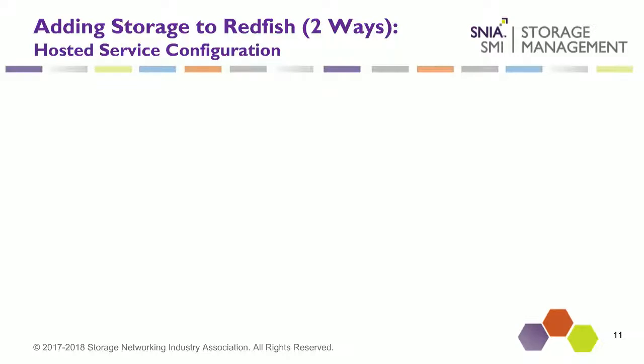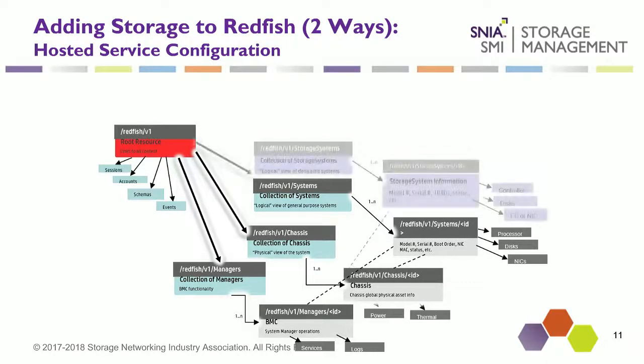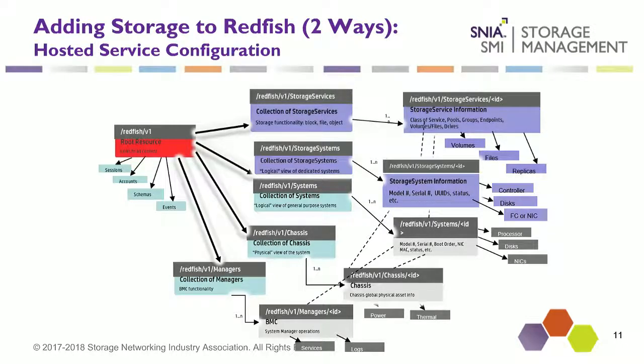The purple area in the diagram is really the focus of Swordfish. If you think about how you construct many storage systems — there is a hosted service configuration where we basically add storage functionality on top of the Redfish model. The storage system is a logical extension of a system — think of it as a controller instead of a server. And then the storage service is really where all the interesting parts happen, containing volumes, files, and replicas.